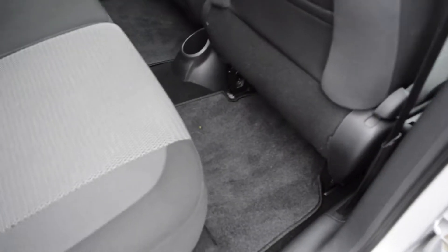As you take a look into the rear you can see there is ample leg room for passengers along with three full-size headrests and storage pockets in the doors as well as in the backs of the seats.